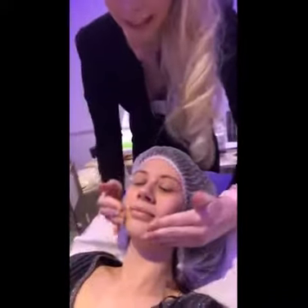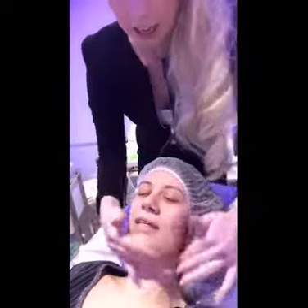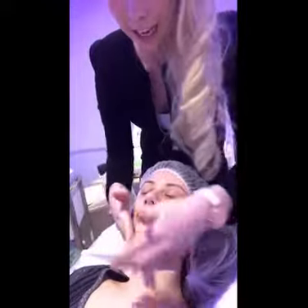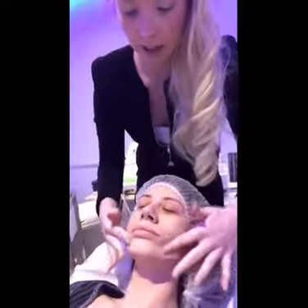Ready to go, Janine? Yeah, this helps the current conduct through the skin. It's hypoallergenic. It feels rather sticky, but it's so that I can get the glide so it can work properly.